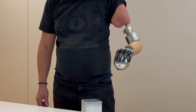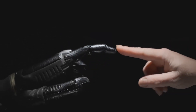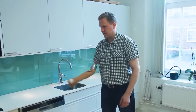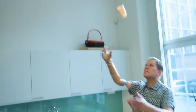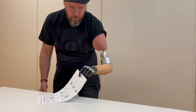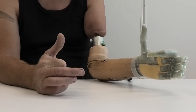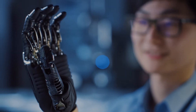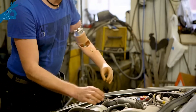Many advanced prosthetics now feature gyroscopic sensors and microprocessors that adjust in real time to provide unparalleled stability and precision. Imagine switching between a delicate grip for holding an egg and a firm grasp to lift a heavy toolbox — all with a single thought. This isn't just about replacing lost limbs; it's about redefining what human bodies are capable of achieving.